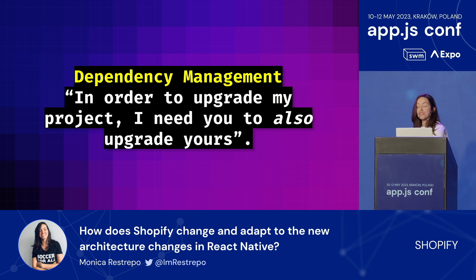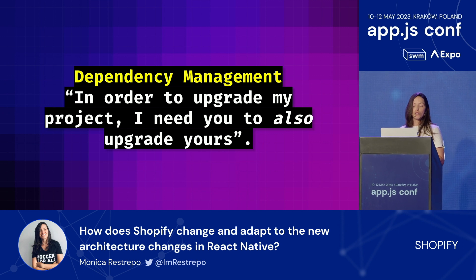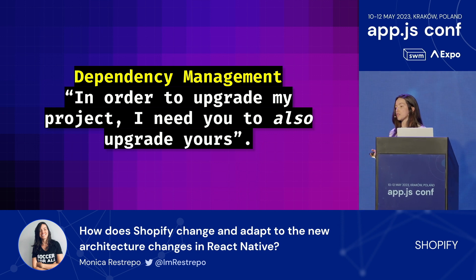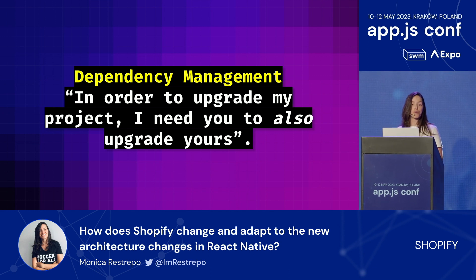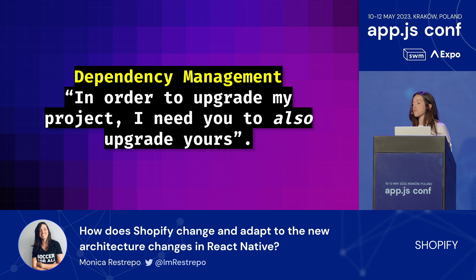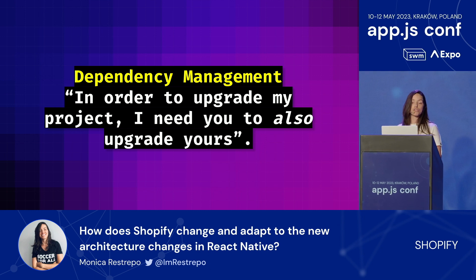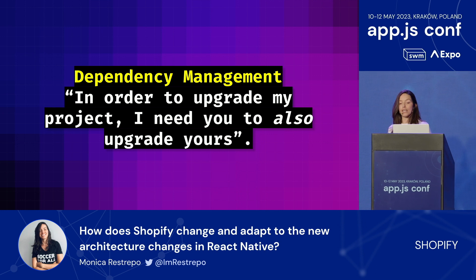Another reason for upgrades to be so challenging is dependency management. This is a fairly common reason for not being able to upgrade to the latest versions of React or even just to upgrade libraries in general. Take Fabric, for instance. Fabric is one of the most promising features of the new architecture, offering simplified bridge, better UI responsiveness, and asynchronous rendering. But if one of your dependencies is not compatible with Fabric, you are stuck without it.